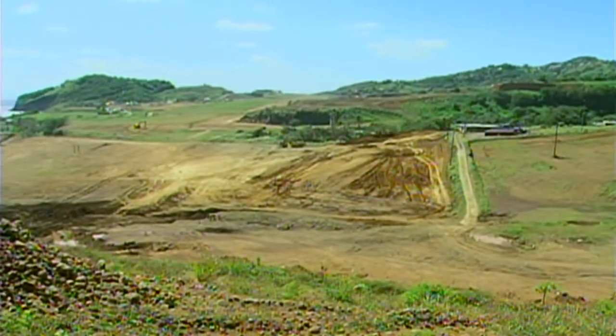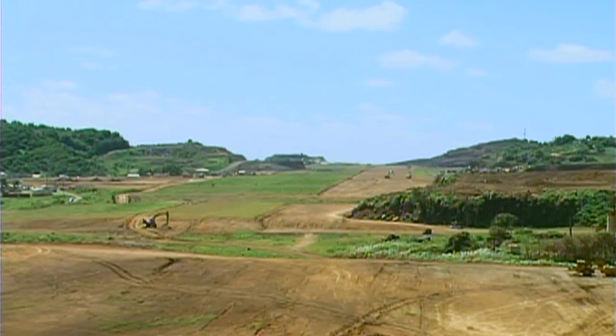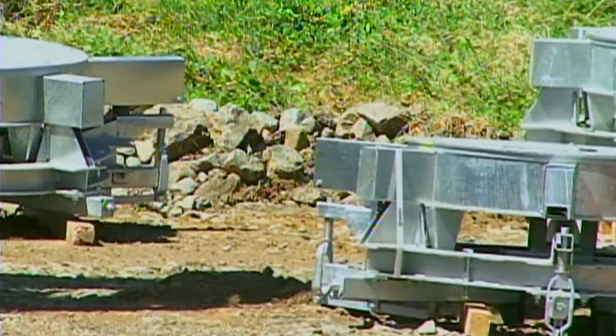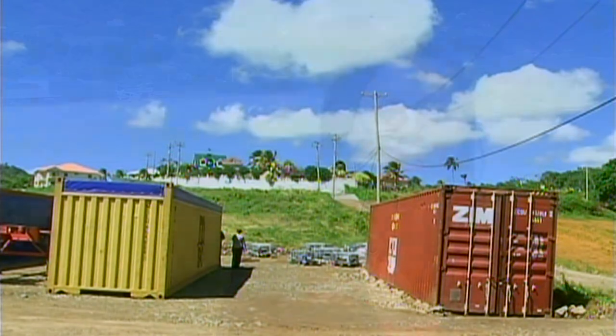Although there were many bright spots, the construction of the Argyle International Airport was not without its setbacks, and in 2013 had its fair share of them. Even though the IADC had scheduled its work program to include the commencement of pavement at the end of the first quarter, it was still awaiting the arrival of the asphalt and concrete batching plants. The airfield lighting system had however begun arriving. Blasting activities at the site were also severely hampered, with the drill machines being out of commission since the latter part of 2012.